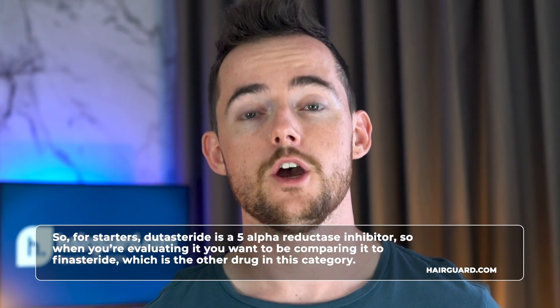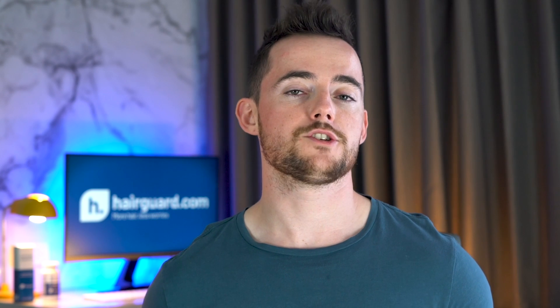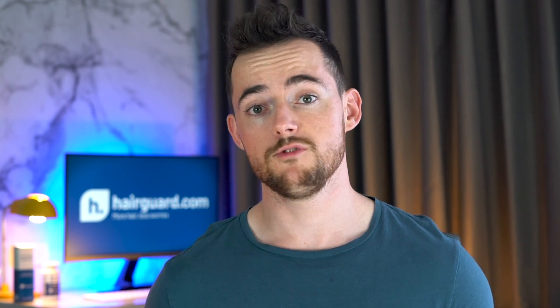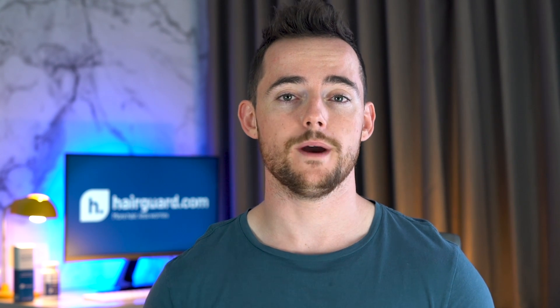So we've gone over various aspects of dutasteride — now it's time for our verdict: thumbs up or thumbs down? It's all relative and depends on how far you zoom the lens out. Dutasteride is a 5-alpha reductase inhibitor, so you want to compare it to finasteride, the other drug in this category. The research covered today shows a slight but more or less consistent advantage in terms of efficacy. At the same time, you basically get the same side effects at more or less similar frequency. So comparing dutasteride to finasteride only, it certainly doesn't appear to be inferior in any meaningful way, and if you're getting no results with finasteride, there is always a possibility you could get some benefit from dutasteride.